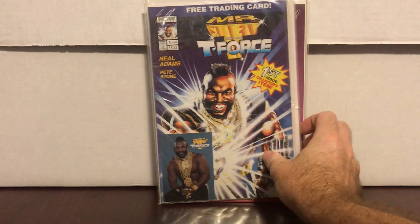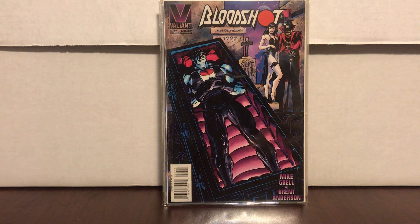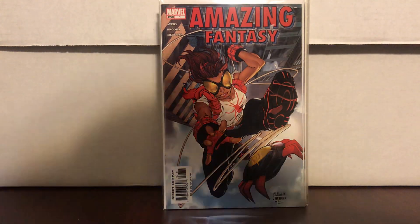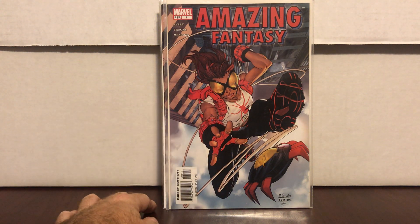Mr. T and the T-Force — it's worth nothing but it made me happy to find it. Bloodshot 37 picked up some heat a couple weeks back — first appearance of the rumored villain in the Bloodshot movie, not sure what it's going for right now. And Amazing Fantasy number one, number one, and number one — three copies — that's the first appearance of Ariana or something like that, one of the Spider-Verse characters.